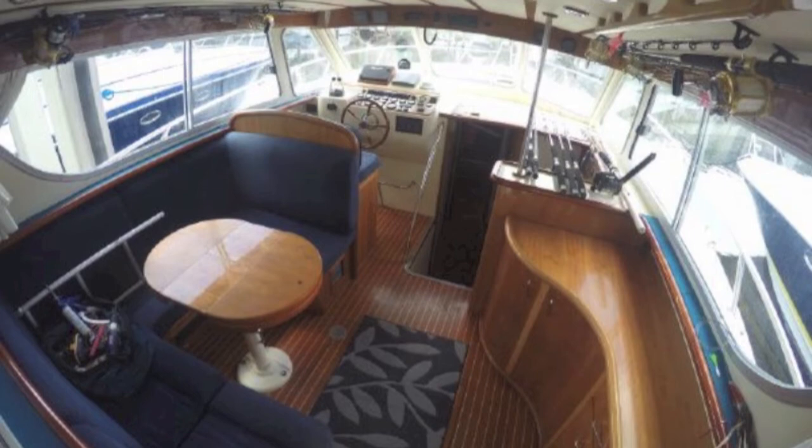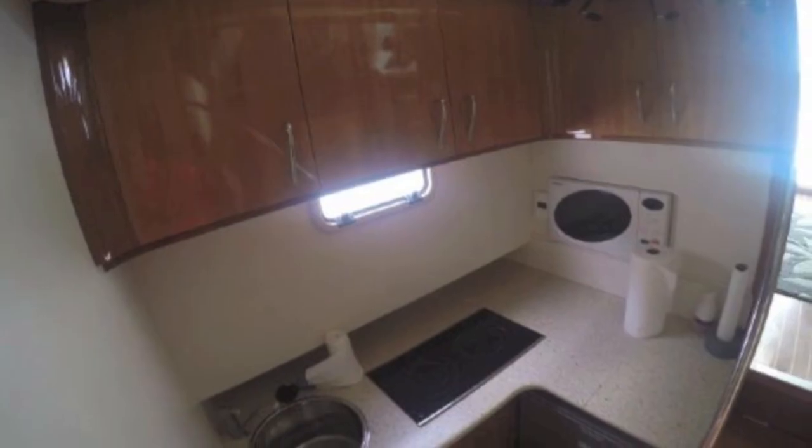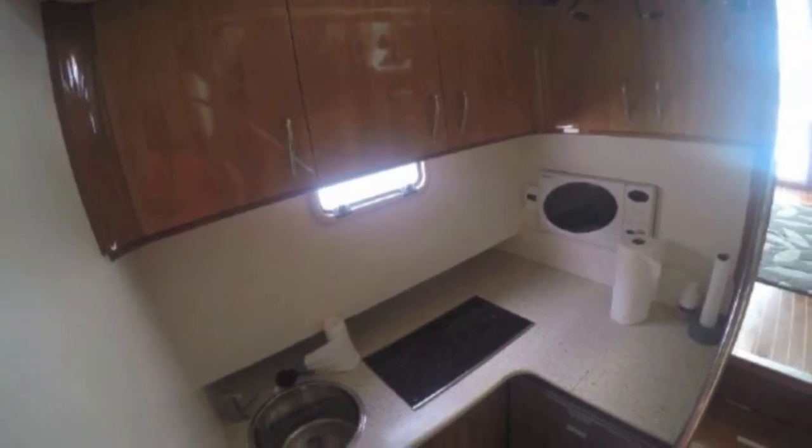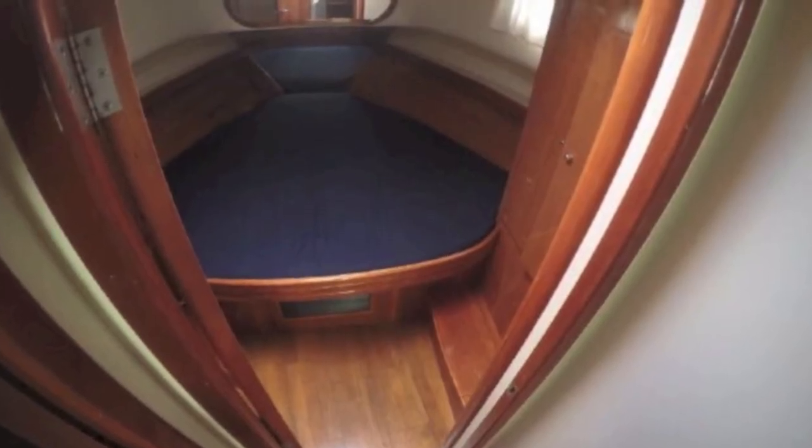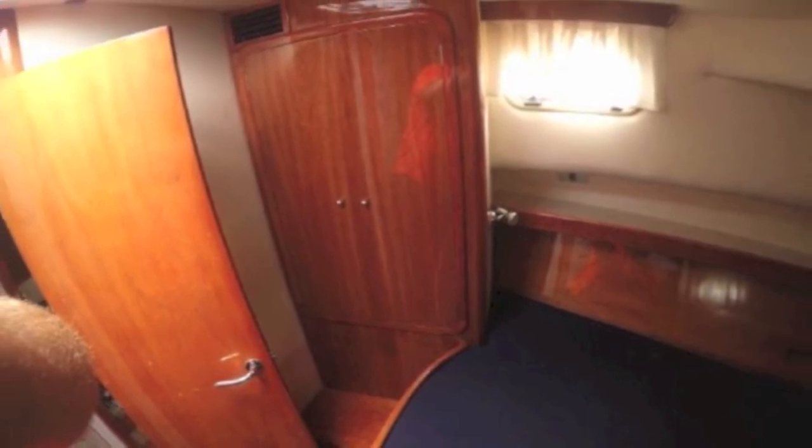Looking back, you can see the entrance from the cockpit. Here's the overall view of the salon, and of course here's your galley — it's a slight step-down galley. The master bedroom is forward, and there are actually three staterooms on this boat.